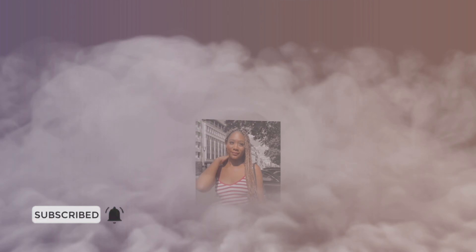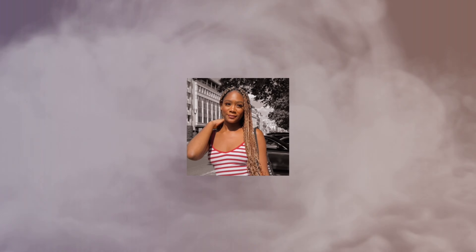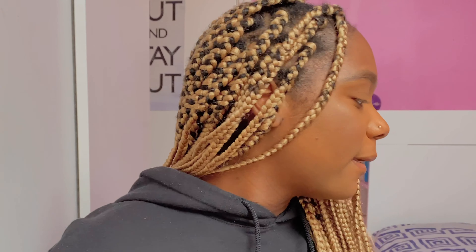Hi guys, welcome back to my channel! If you're new here, hi, my name is Yasmin. Today's video is going to be a lash try-on. If you're interested, keep on watching. Before we start, don't forget to like, subscribe, and turn on the notification bell so you get notified every time I post a video.